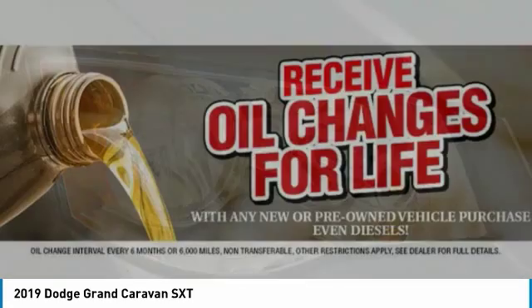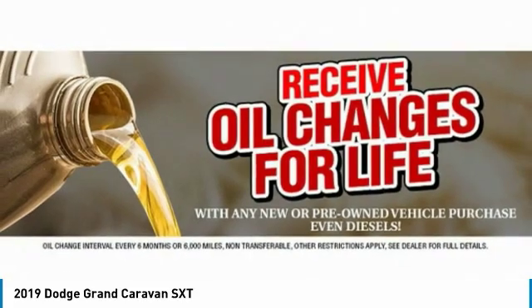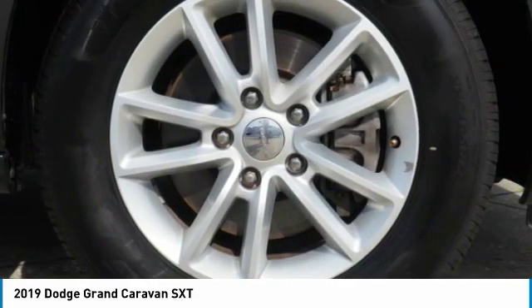with an innovative seating arrangement, versatile cargo storage, and enough entertainment features to keep the kids entertained on road trips.